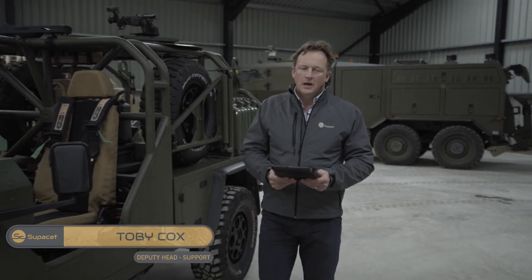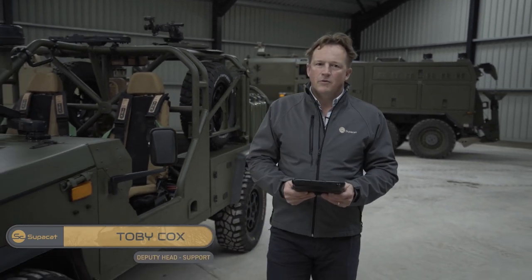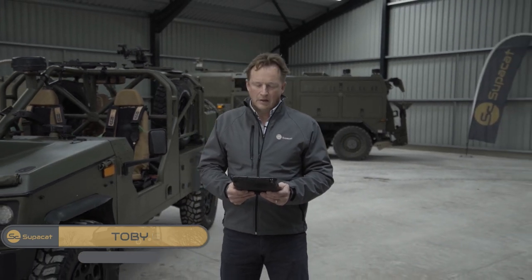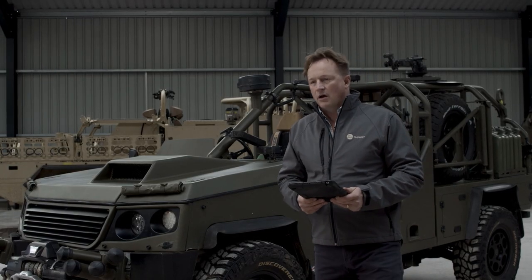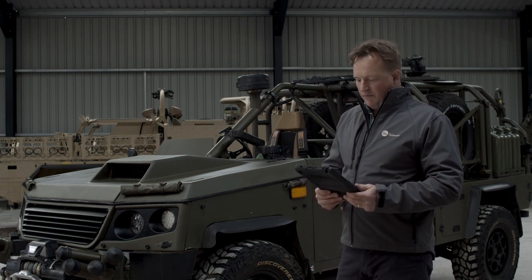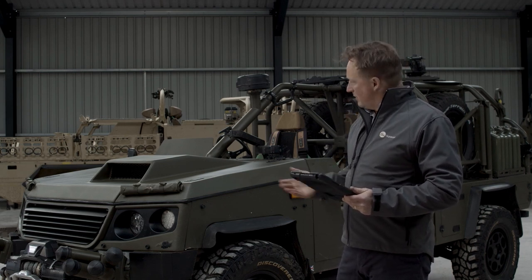My name is Toby Cox and I'm Deputy Head of SuperCat, running all the support services for vehicles that have entered service. SuperCat has a history of building high mobility vehicles which are renowned throughout the world. And in this spirit, the LRV is the next iteration.